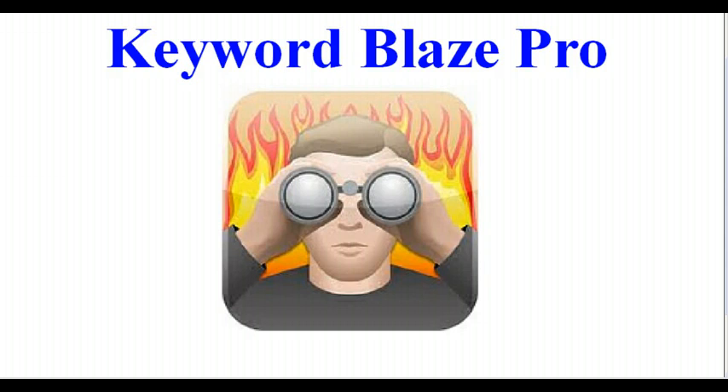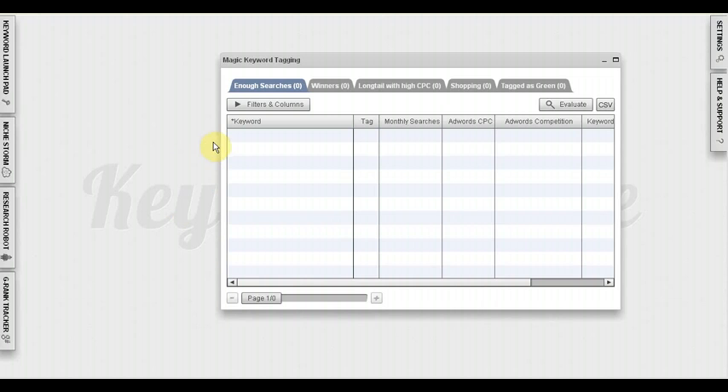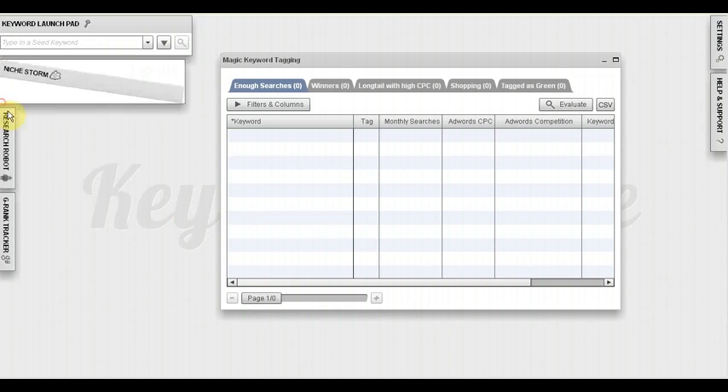Hey guys, Jake here with simplifiedprofits.com and I want to thank you for checking out this video about Keyword Blaze Pro, the ultimate keyword research software. Let me go ahead and pull up the software right here. Here's Keyword Blaze Pro with all of its wonderful features.